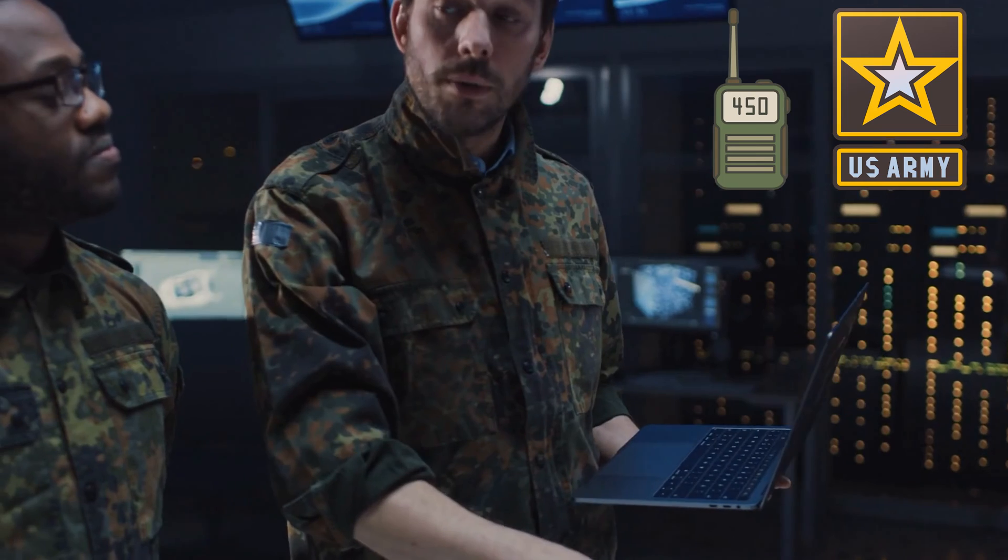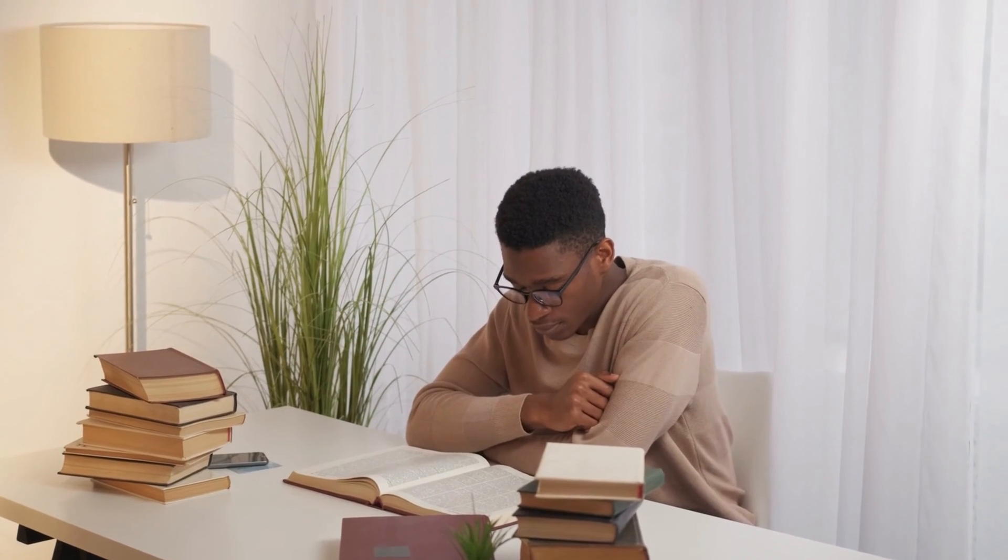Josh currently works in the Army as a radio repair specialist, while also working part-time as a DoorDasher, and he's been trying to break into the IT field for quite some time. He wanted to pursue an entry-level role to get into IT and work his way up. He figured the best way was to refresh his networking knowledge by pursuing an entry-level certification, while also validating his understanding of a particular vendor — in this case, the Juniper JNCIA.